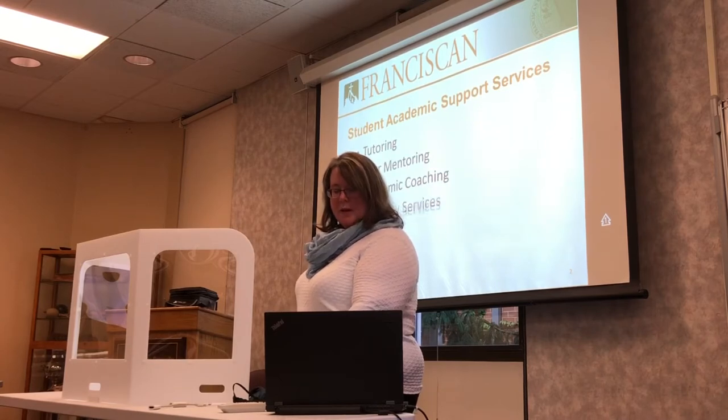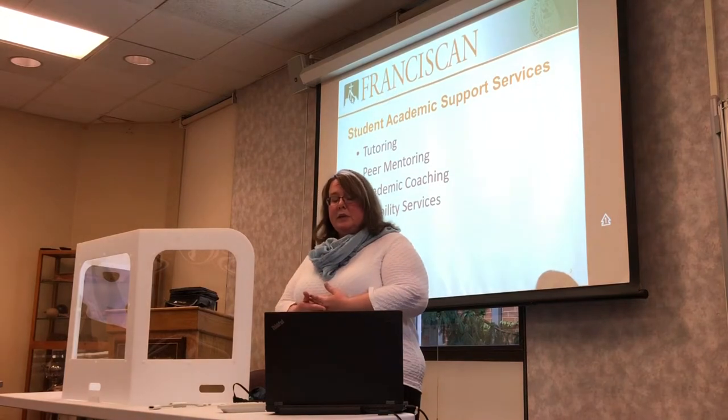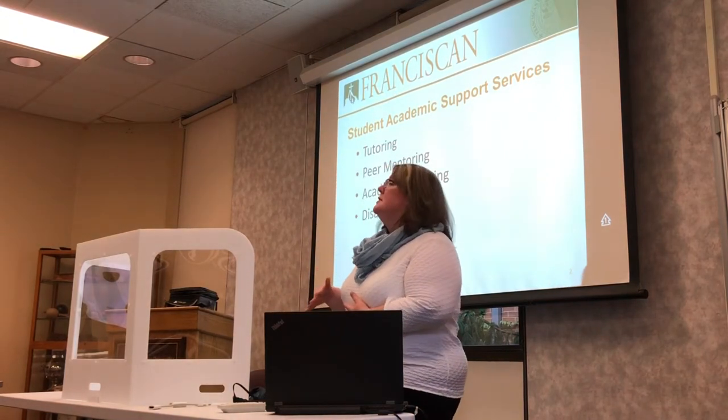Our four main areas in Student Academic Support Services are tutoring, peer mentoring, academic coaching, and disability services.